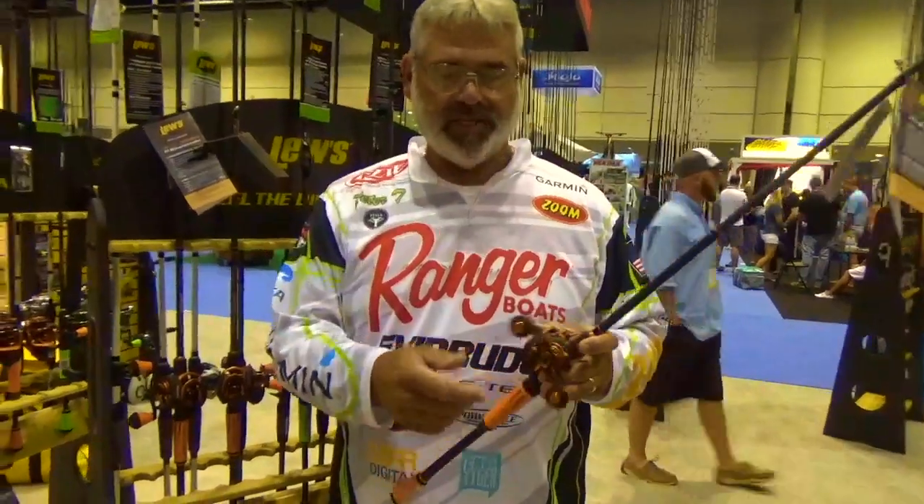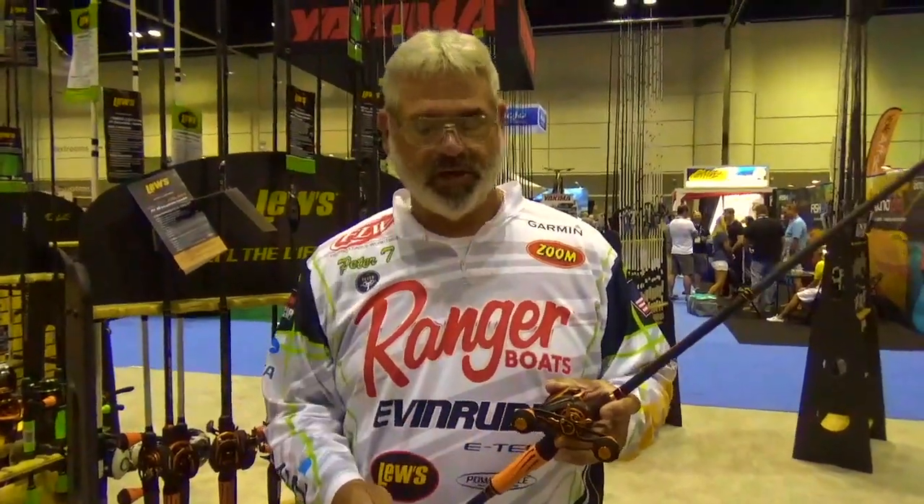Obviously the colors jump out off the rack and grab you. It's got the SLP reel with the Lou's wind grip handles on it. It's a super low profile, narrow spool, super lightweight.